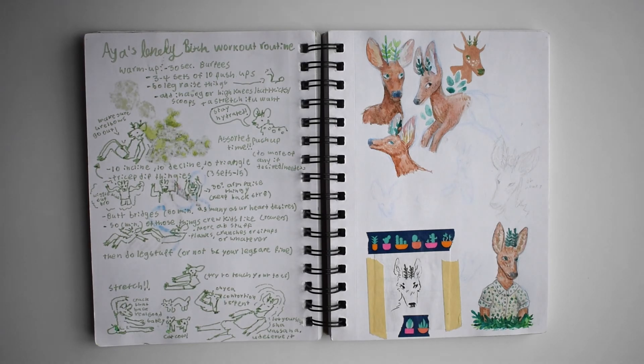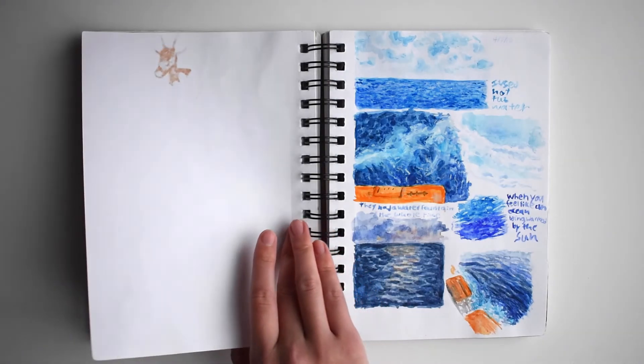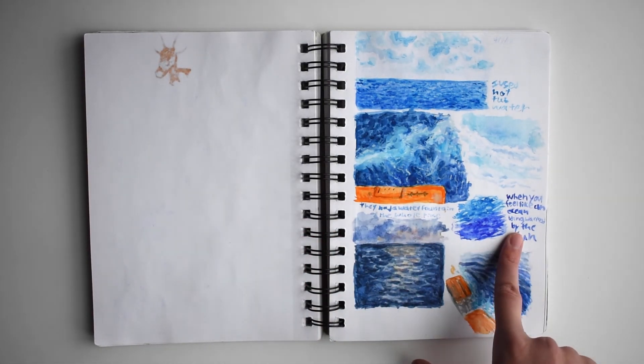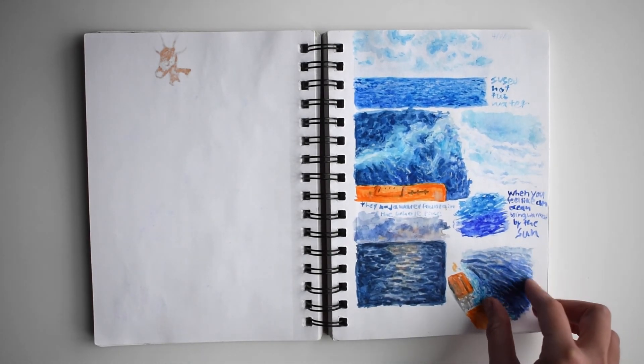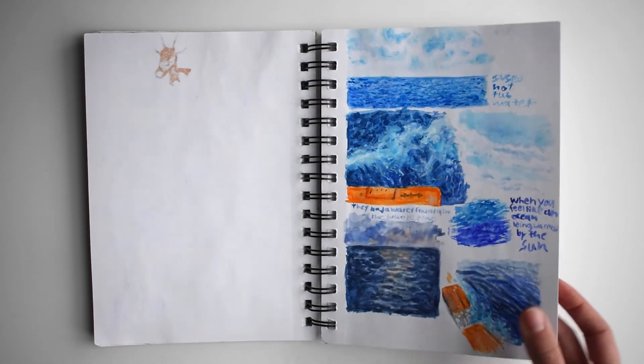This is my workout routine from the summer. And then some drawings of Fern. This is from when I was stuck on a cruise ship and I did a lot of different water studies with watercolor. I actually used hot tub water for the first ones before I found the water fountain.